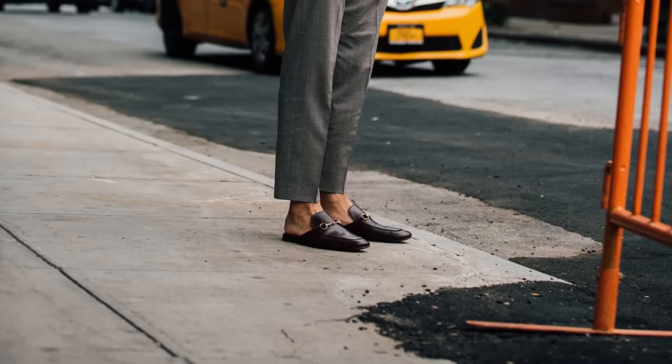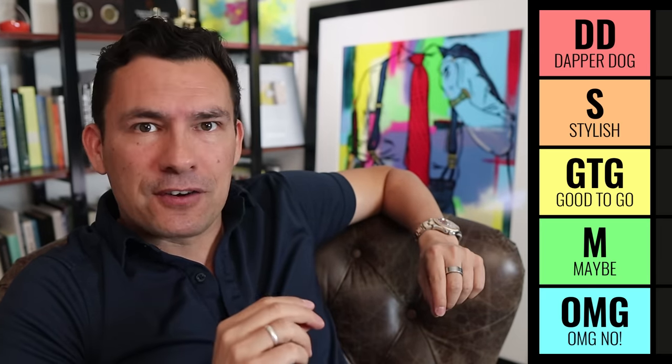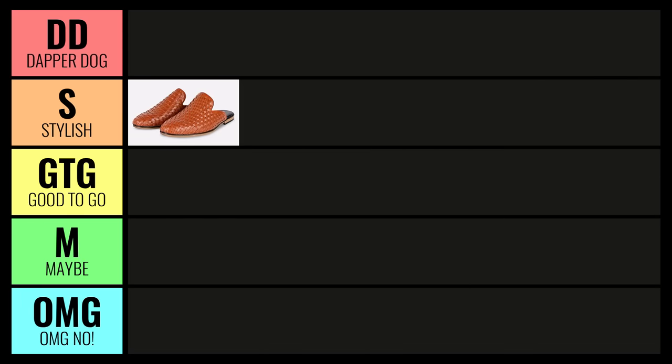The key is to find a pair made from quality leather with a nice sleek silhouette. Because it's so unique and assuming you found a really nice pair, I'm going to put this right up in Stylish.